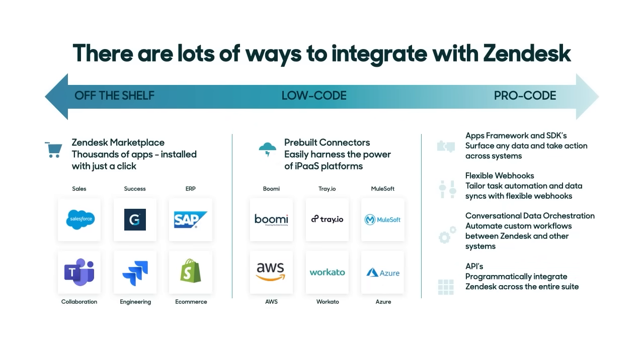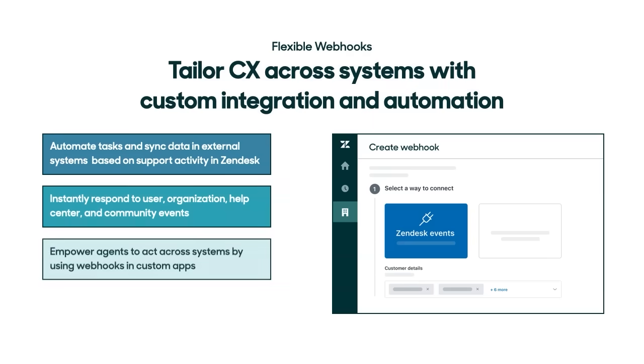SDKs and pre-built apps are two of the ways you can integrate with Zendesk, but there are many more. Another, more customizable way we're enhancing this quarter is flexible webhooks. Webhooks give you a simple but powerful way to automate tasks and sync data based on support activity in Zendesk — for example, by automatically updating customer information in the sales CRM or sending Help Center data to an analytics tool. Webhooks also let you build more powerful custom apps, making it easy for agents using Zendesk to take action across systems. Like with all of the features we're announcing today, this means faster, more personalized service for your customers.